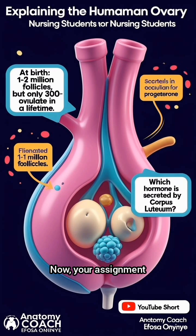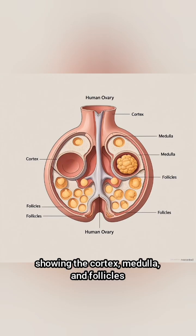Now, your assignment: draw and label the ovary, showing the cortex, medulla, and follicles.